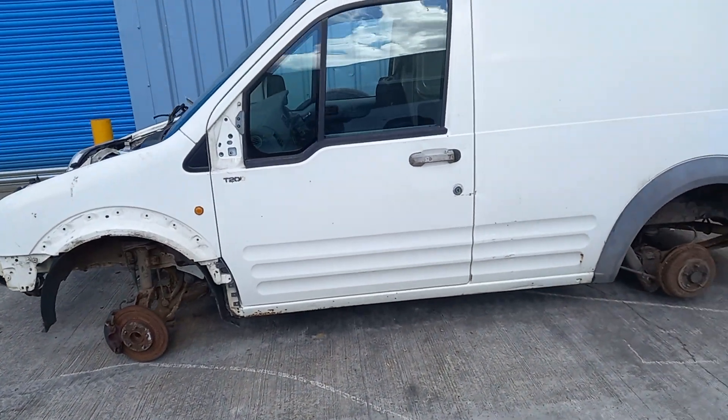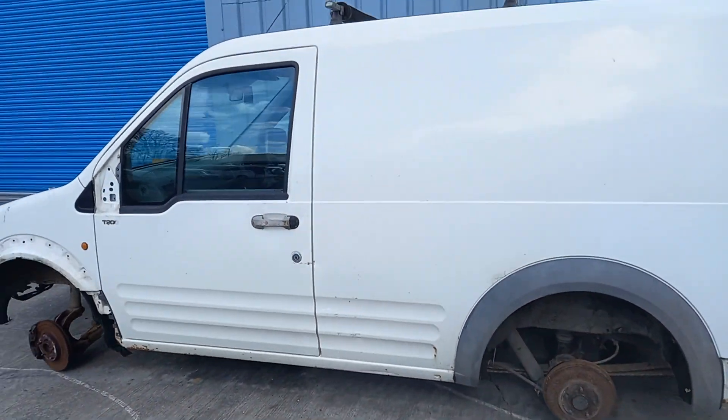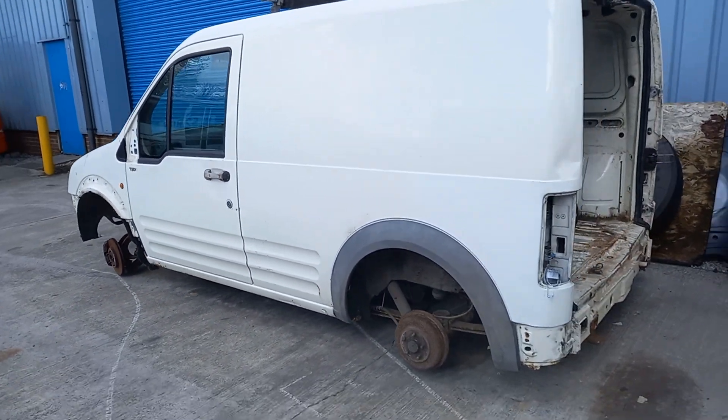It sits here awaiting the scrap man. So we'll go on inside the building now and we'll have a look and see what's in there - that's how I've got permission to do this.